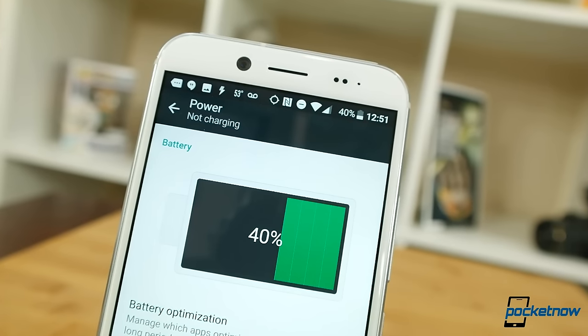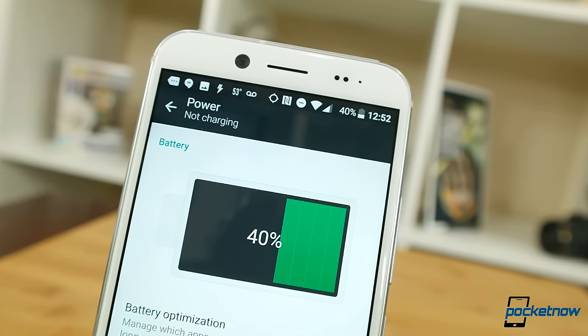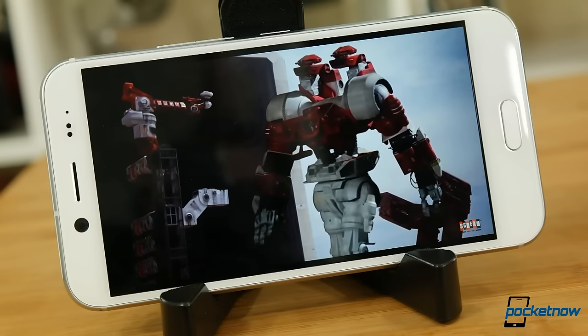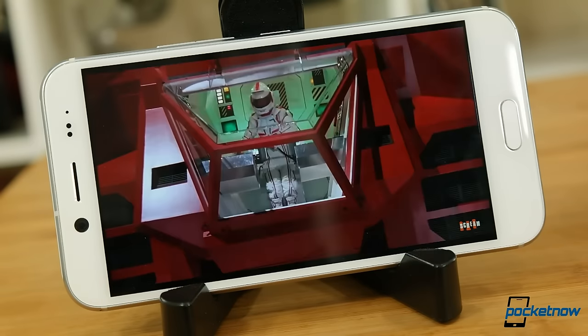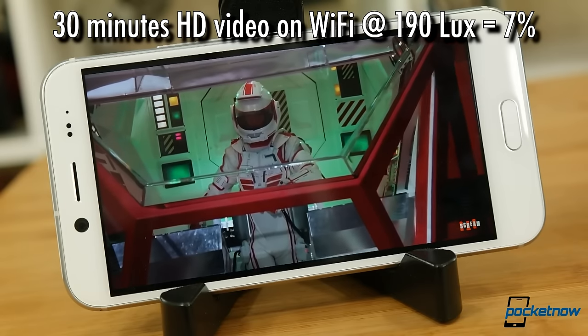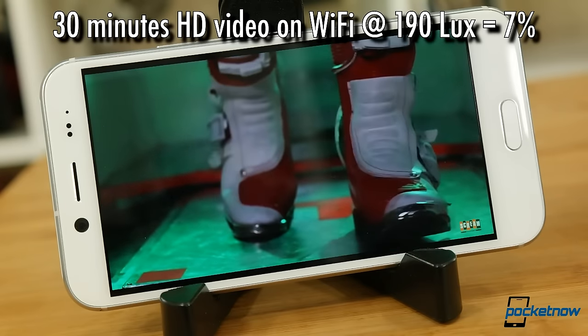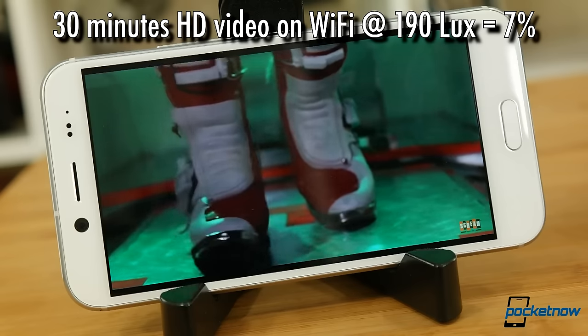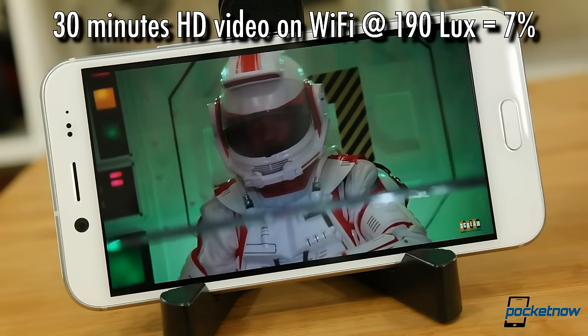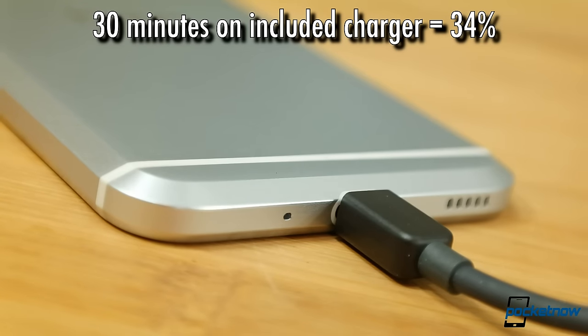Looking at battery life, the Bolt comes with a slightly higher-capacity battery, but that doesn't seem to make up the difference of using a less power-efficient chipset. Battery life is just okay. Running our media test — streaming 30 minutes of HD video over Wi-Fi at 190 lux — the Bolt drained 7%. It's not difficult making it to the evening with battery to spare, but we're often running low at dinner time. Recharging is also mid-pack: 30 minutes on the supplied charger topped off 34%, well behind the performance of the HTC 10.